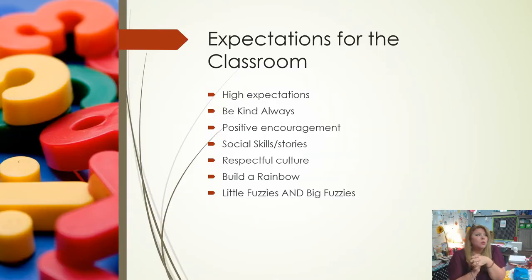Our expectations for the classroom are very high at Campus School. I believe that when we set expectations high, students will rise to the occasion — kindergarten is a phenomenal year and I have no doubt your children are going to blossom. The number one rule in our classroom is be kind always, and whenever we have a conflict, we will always go back to that. I use lots of positive encouragement and we're going to be using social skills and social stories so children can see a scenario and apply it to real life.